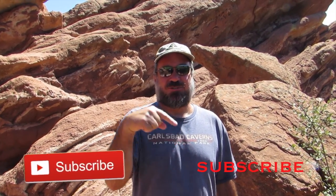Thank you for watching. If you like our videos, please hit the thumbs up and subscribe to the channel. We appreciate it.